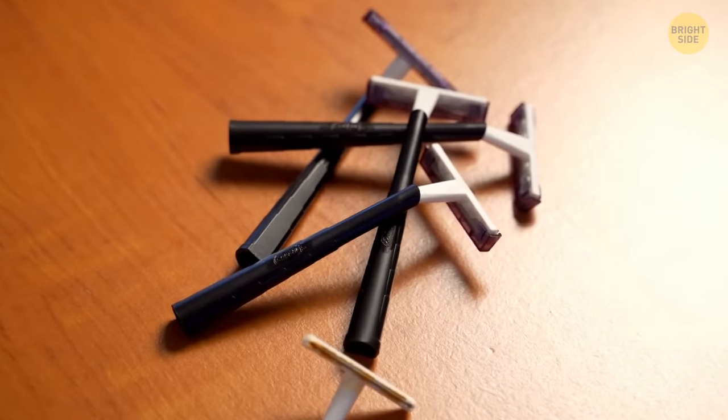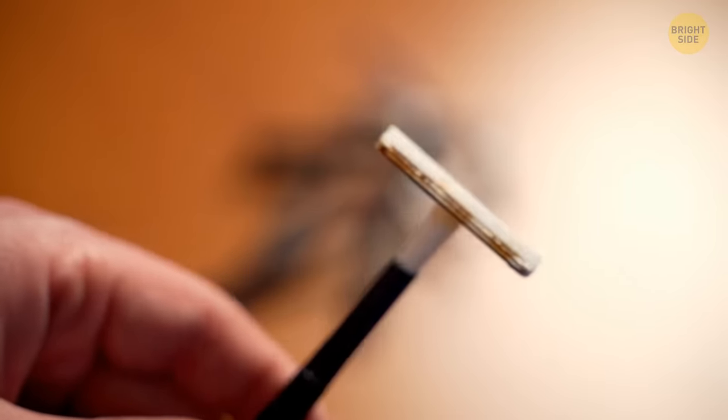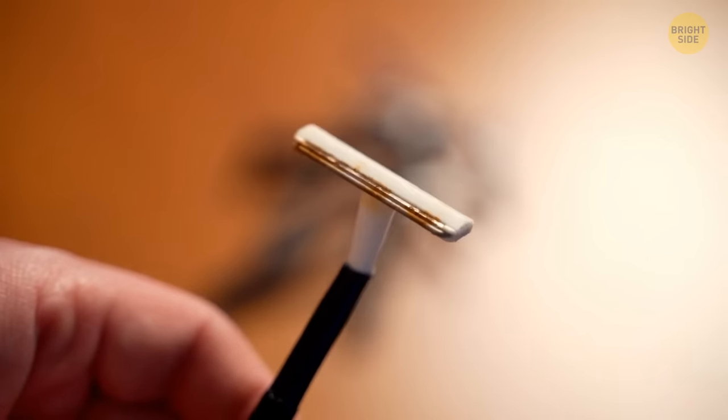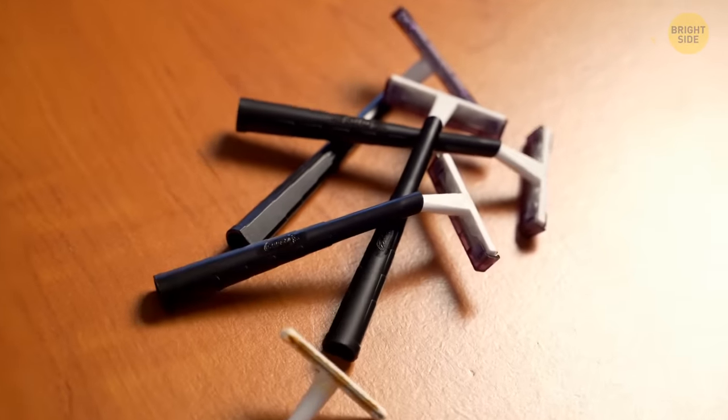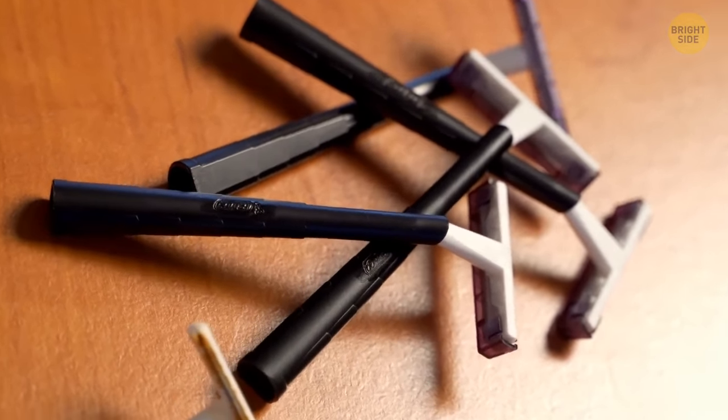Then we have razor blades. If you're the person who never stops buying razor blades because the last one you bought five days ago is already rusty from your bathroom's humidity, listen to this. It's not true that razor blades have such a short life expectancy — they can and should last longer in our bathroom cupboards. We just need to know how to handle them.